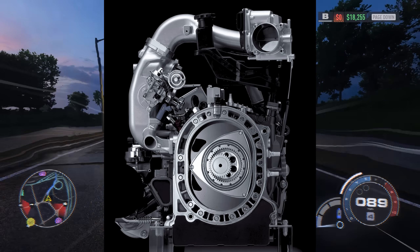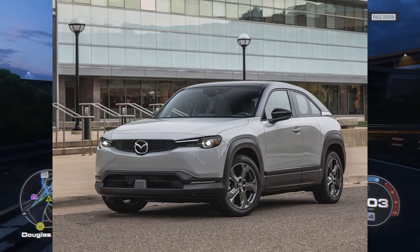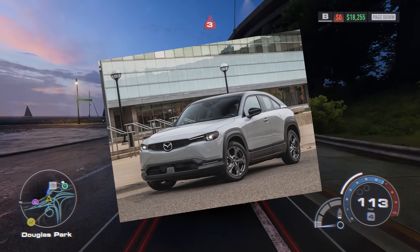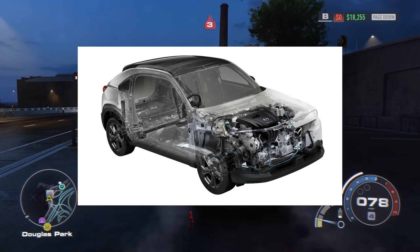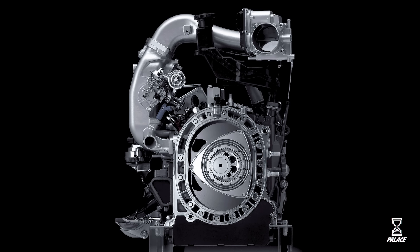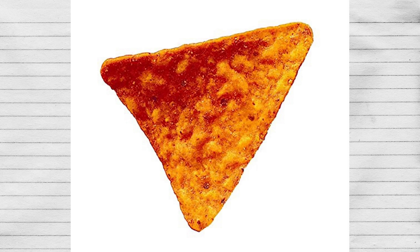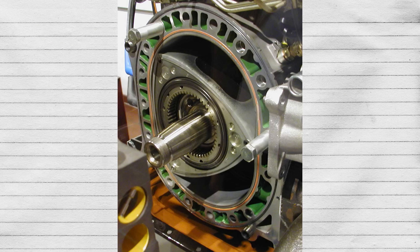Mazda has announced they're going to give the rotary one last chance as a power-assist source for an EV MX-30. On paper it sounds like a great hybrid idea — rotary engines are super compact, lightweight, and can fit well with an electric motor. Until you remember that the whole point of hybrids is to be more fuel efficient, and the rotary engine drinks more gas than a supercharged V8. For those still struggling with this entry: the Dorito noise is good, but it drinks too much Mountain Dew. It's not a bad Dorito, it's just not the best Dorito.